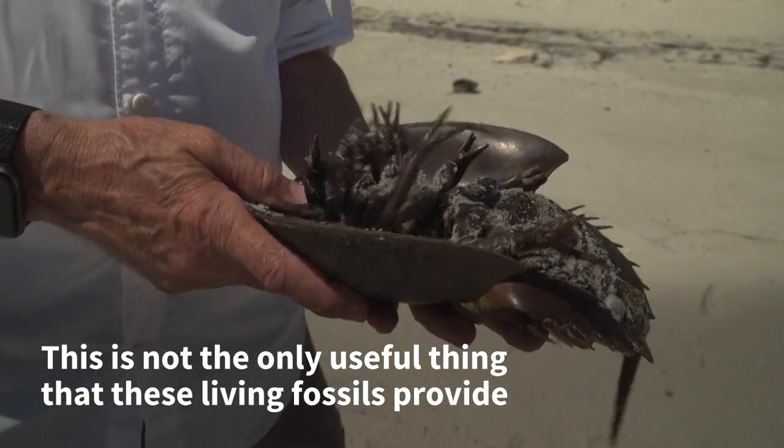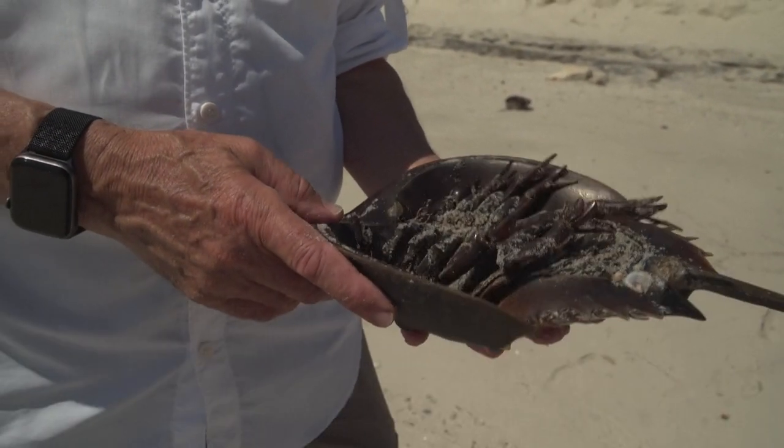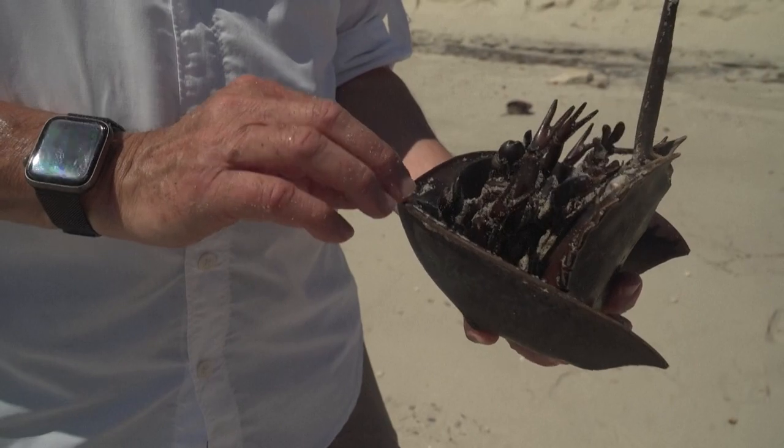People call them living fossils for that particular reason. There are a number of very ancient species that have lived for a long time.